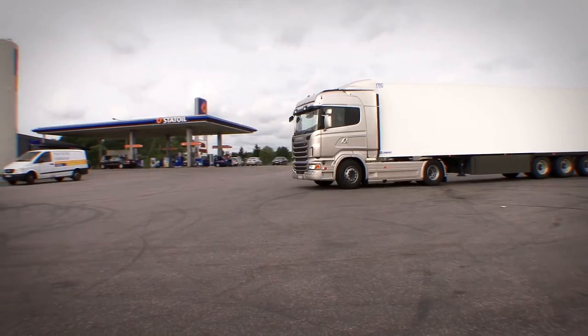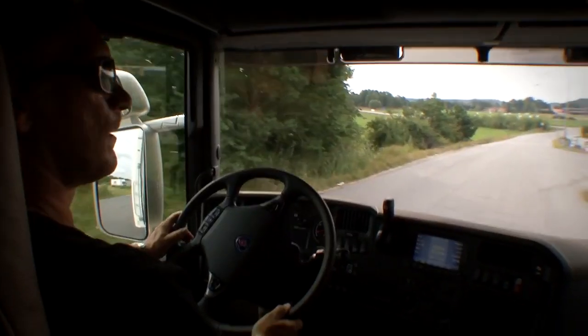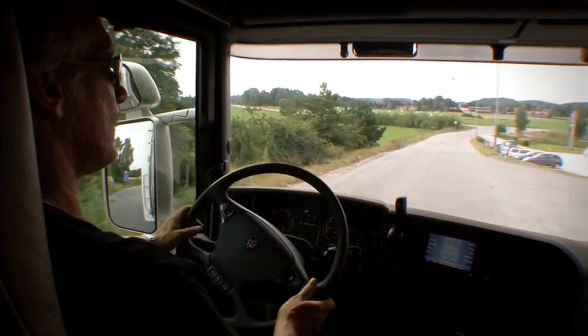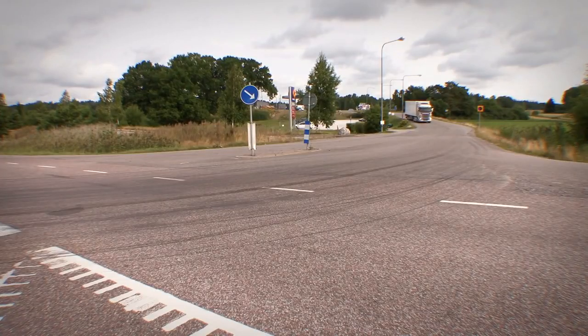Imagine having a friend on board that gives you driving hints, but only when you need them. Stefan has 25 years experience of truck driving and doesn't want a backseat driver telling him what to do.